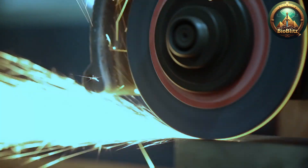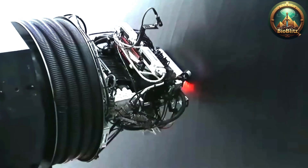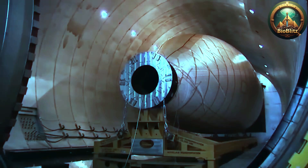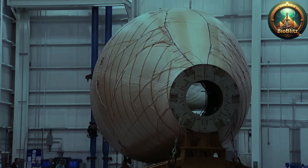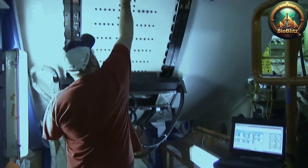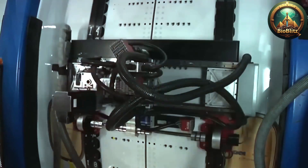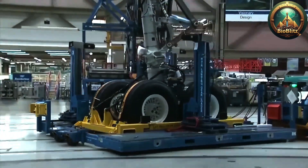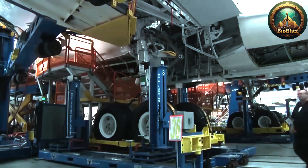As technology advances, so does the process. Innovations in composite materials, additive manufacturing, and automation continue to revolutionize how airplanes are made, making them lighter, more efficient, and environmentally friendly. Future aircraft may feature electric engines, blended wing designs, and even autonomous systems, pushing the boundaries of what's possible in aviation.